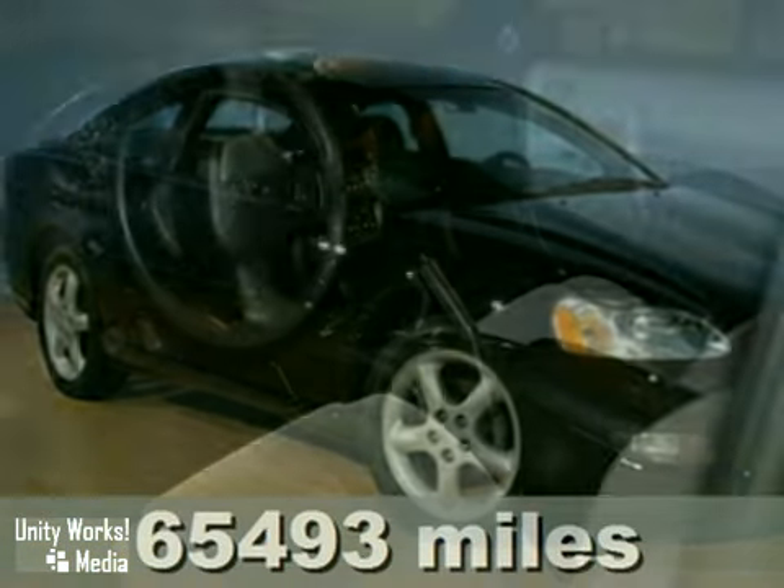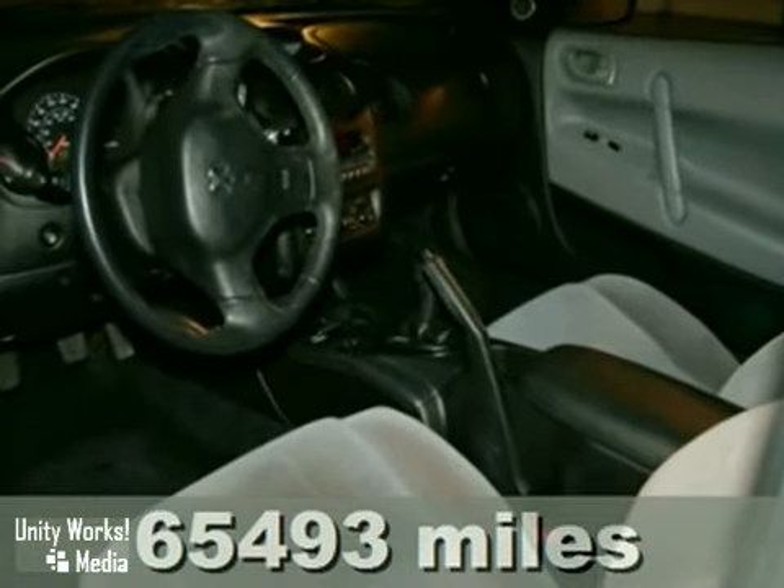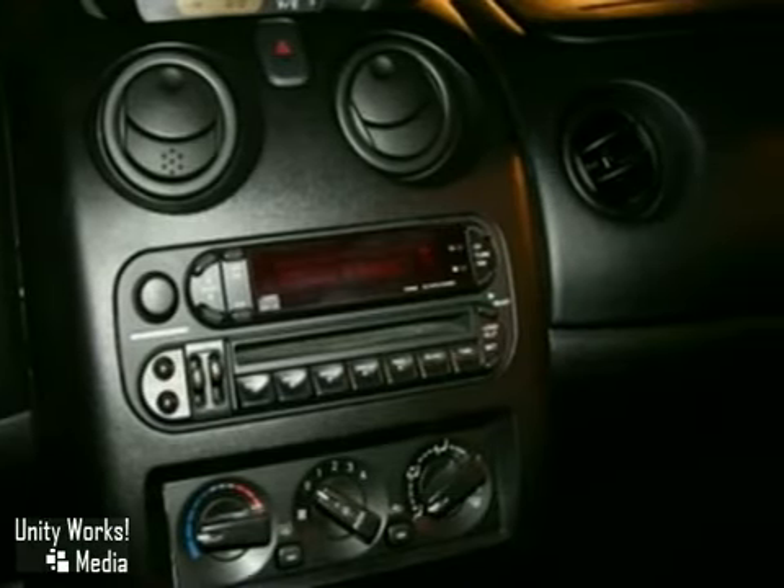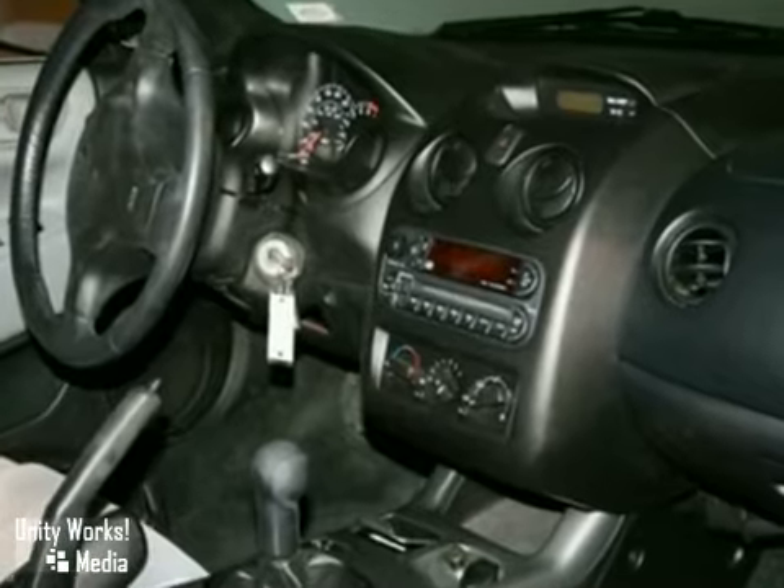Here's a 2002 Dodge Stratus. This vehicle has standard features, including a lighted entry system, a center console, an anti-theft alarm system, a tilt steering wheel, cruise control, and a remote trunk release.